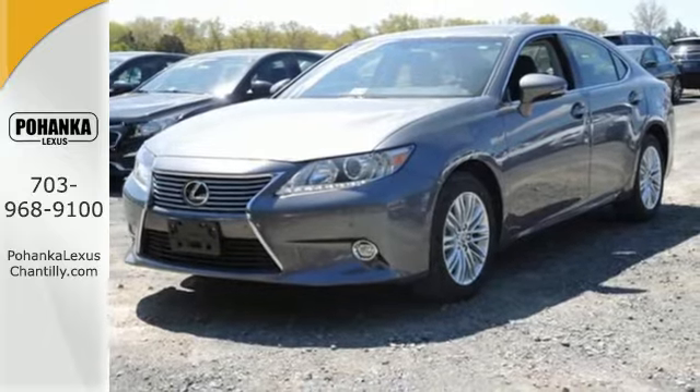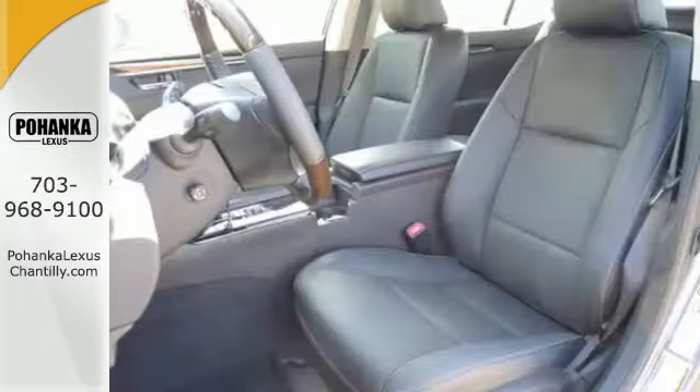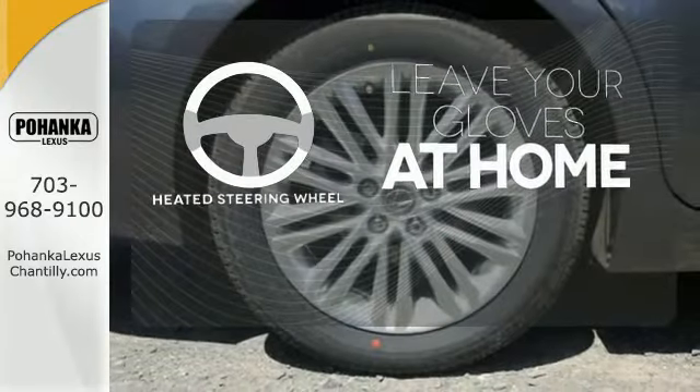Your passengers will rave about luxurious amounts of leg room and the view through the moonroof. Leave your driving gloves at home, thanks to the heated steering wheel.